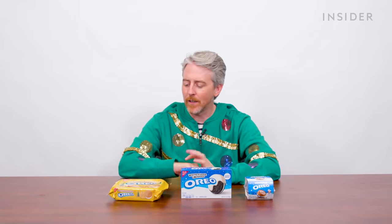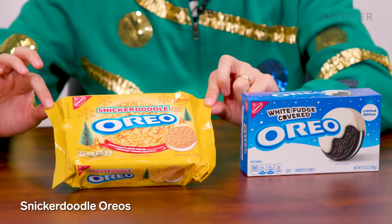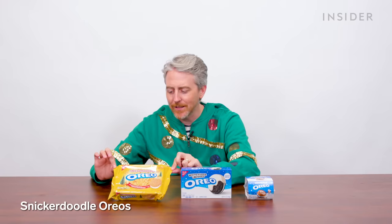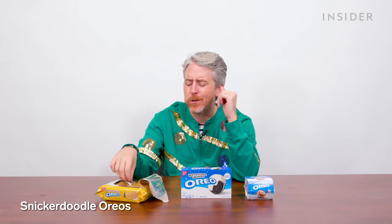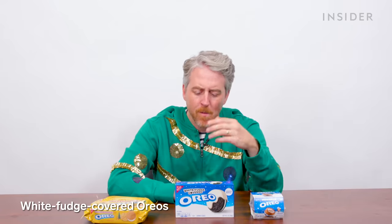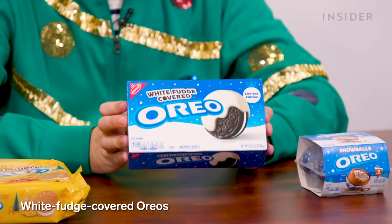Oreos does a bunch of stuff around the holidays. I grabbed three varieties. Very excited about Snickerdoodle Oreos — yeah, these are great. White fudge-covered Oreos — I grabbed these because they have the snow on the packaging. Fantastic idea, Oreo. Yeah, I like these. And this year, Oreo has snowballs — I don't think I've ever seen these before. The packaging is a bit of a challenge to open. According to the package, there's some sort of cream inside. As advertised, they're pretty generous with the fluffy filling, but these don't taste very good — they're just the epitome of okay.